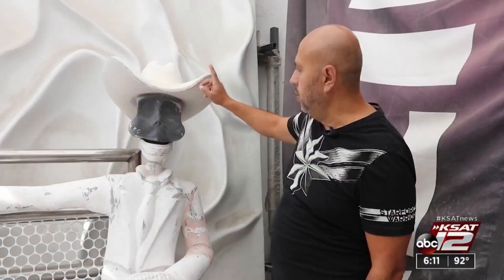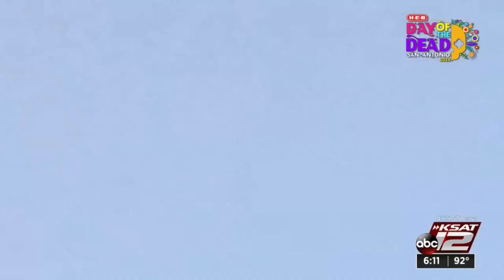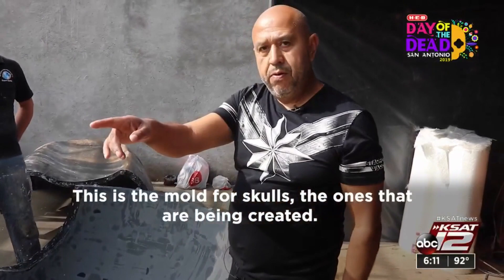Isis Romero takes us to Mexico City and shows us what some of these special parade pieces are and how they're coming together. They aren't ready quite yet, but soon these sculptures will be on full display at this year's first ever Day of the Dead River Parade.